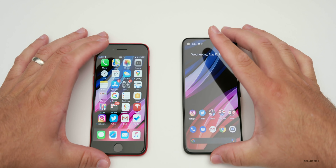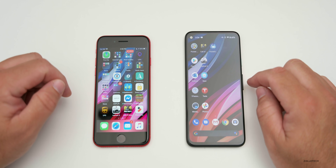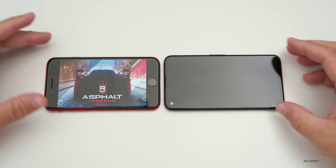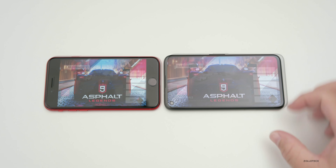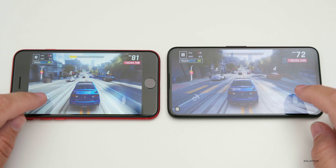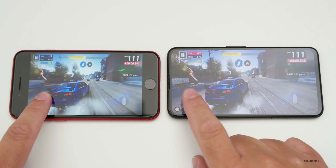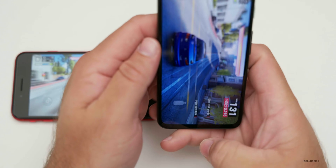When it comes to actual performance, I've installed some games to test them. Let's look at Asphalt 9 — the iPhone SE loaded it a little bit slower than the Pixel 4a, but they're both loading at about the same rate. With both phones running the game, you can see decent frame rates on both. This is just the early tutorial, but it gives you an idea of what gaming is like on each device.